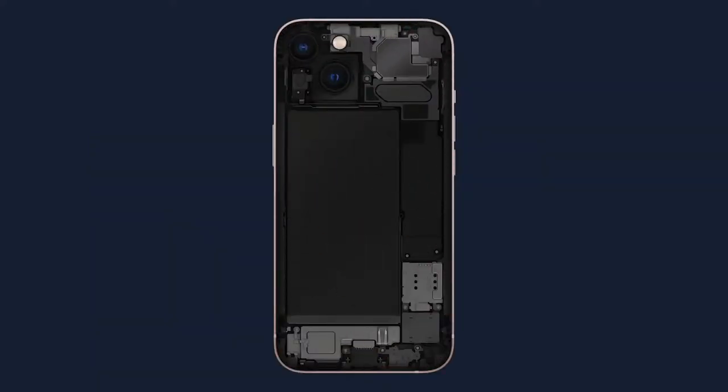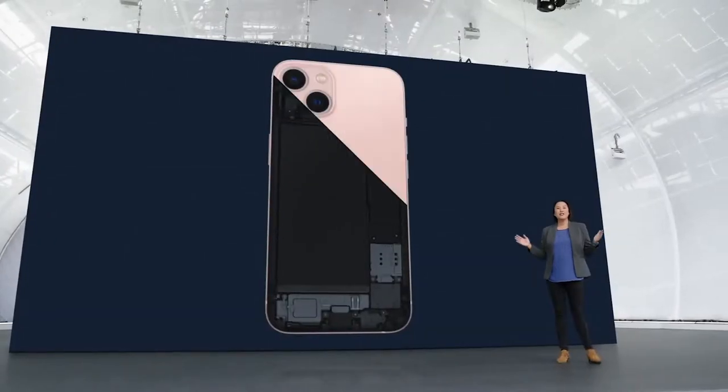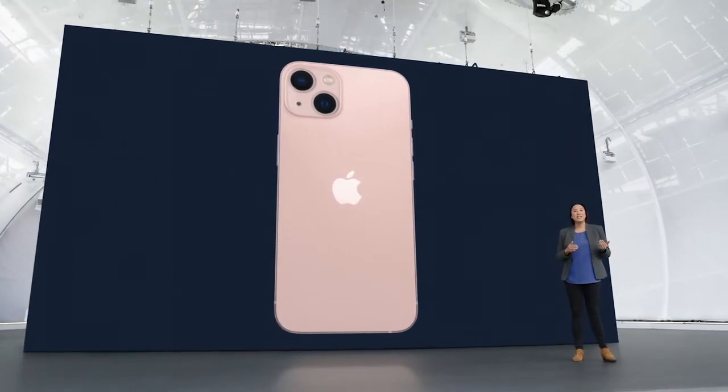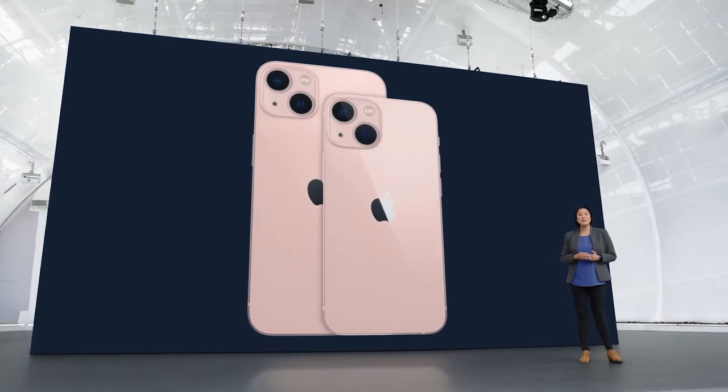Under the hood, iPhone 13 has been completely re-architected to make room for new technologies and a bigger battery. This beautiful design is the same across two sizes: iPhone 13 and iPhone 13 mini.